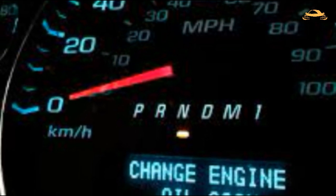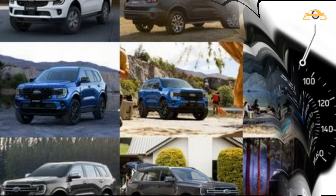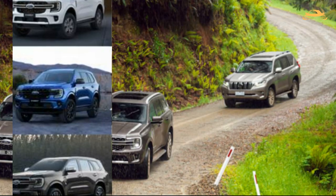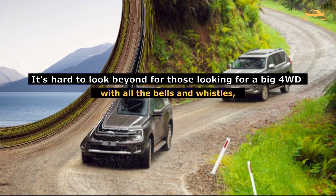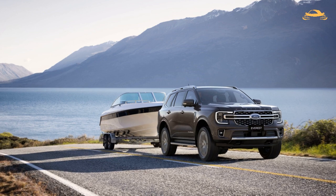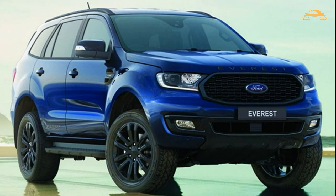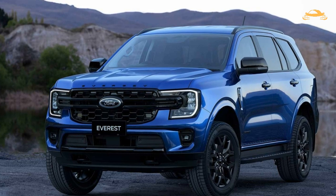Is the Everest Platinum the cheapest choice available? No, but in this case you truly do get what you pay for. Similar to the Ranger, it feels like the class leader — a serious piece of machinery with excellent performance, mostly Australian-tuned driving prowess, class-leading interior innovations, and outstanding styling. It's hard to look past for those wanting a big 4WD with all the bells and whistles, capable of comfortable suburban runs as well as overland excursions and towing. Regardless of reputation, it makes the Toyota Prado feel rather dated. The only real question is whether to save money, omit a few luxuries, and purchase the mechanically equivalent Everest Sport instead — or get the Platinum with all-terrain rubber as an optional extra.